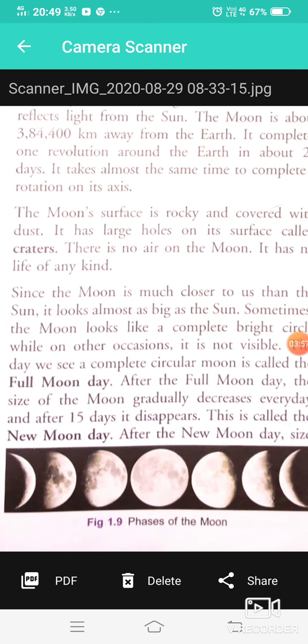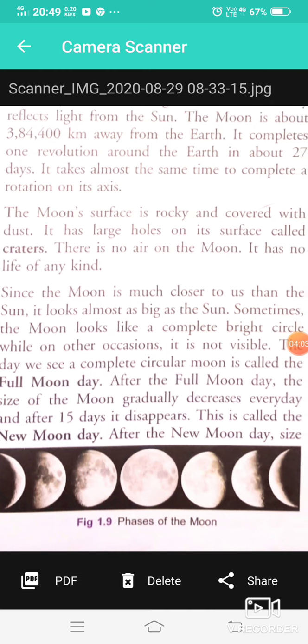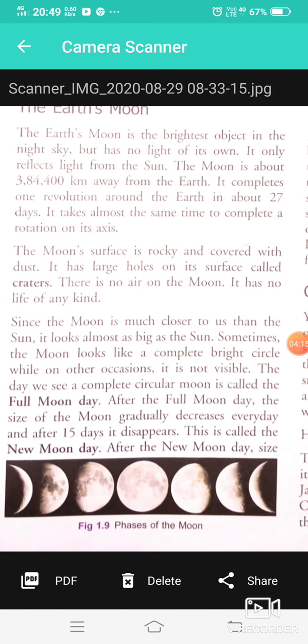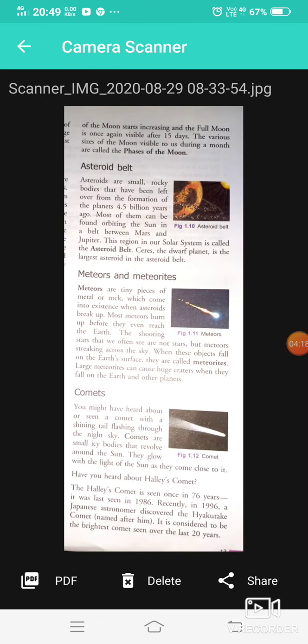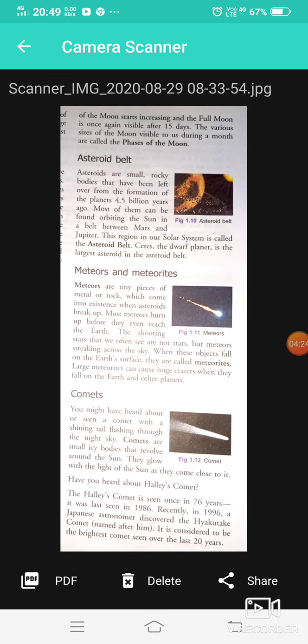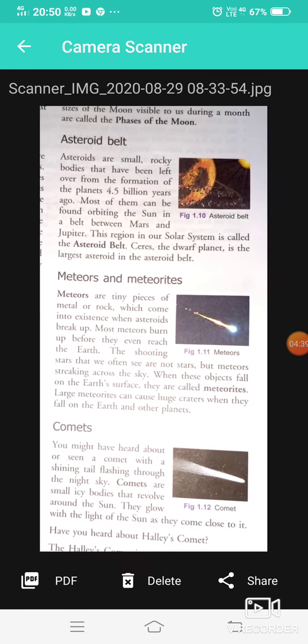After the Full Moon day, the size of the visible Moon decreases every day, and after 15 days it disappears completely. This is called the New Moon day. After the New Moon day, the size of the Moon starts increasing again, and the Full Moon is once again visible after 15 days. The various sizes of the Moon visible to us during a month are called the phases of the Moon.